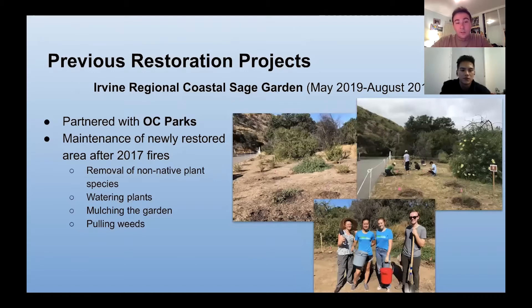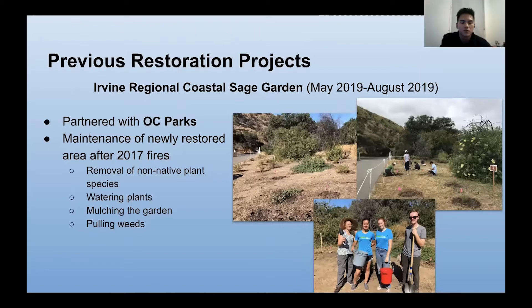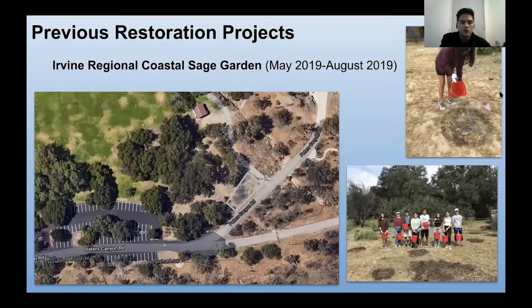Another project we've done is the Irvine Regional Coastal Sage Garden from May 2019 to August 2019. We partnered with OC Parks again and maintained a newly restored area after the 2017 fires by removing non-native species, watering plants, mulching the gardens, and pulling weeds. Here's an overview and a few pictures.